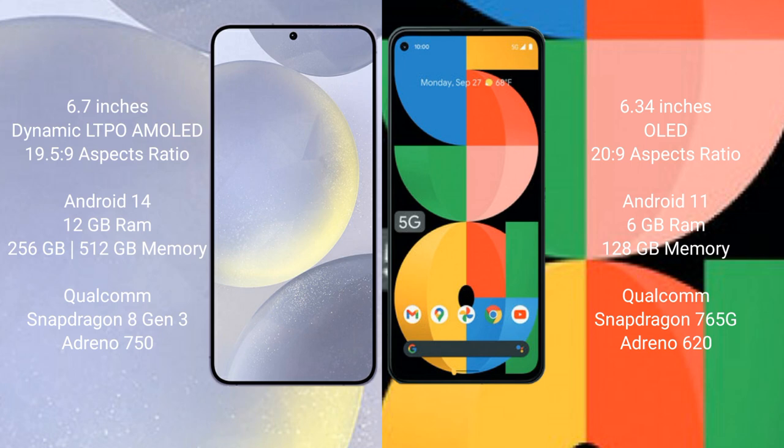The Samsung Galaxy S24 Plus runs on the Android 14 operating system, while the Google Pixel 5a runs on the Android 11 operating system. The Samsung Galaxy S24 Plus comes with 12GB of RAM and 256GB or 512GB of internal storage.